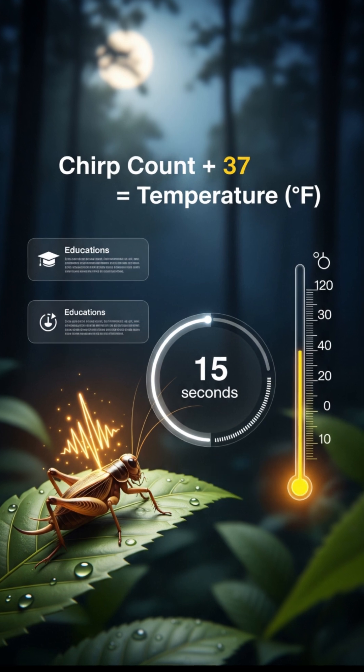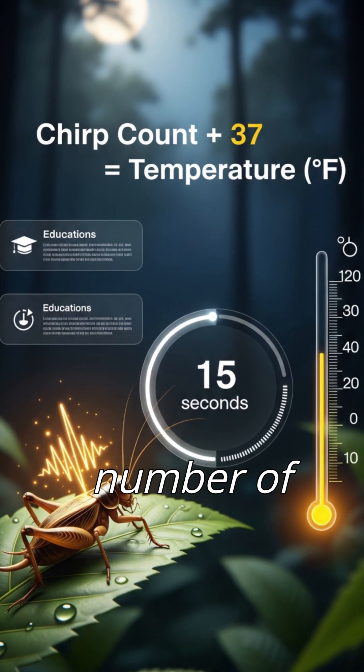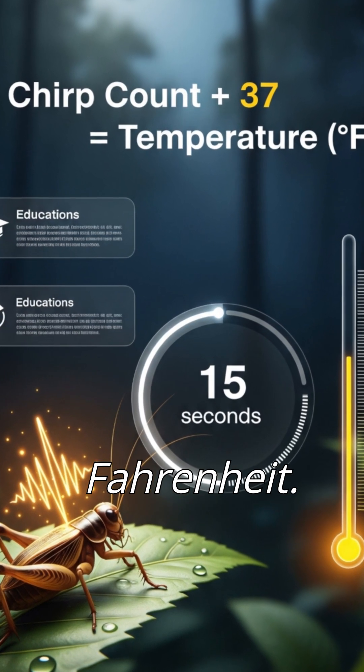Here is a fun fact. You can estimate the temperature using cricket chirps. Just count the number of chirps in 15 seconds, add 37, and that's the temperature in Fahrenheit.